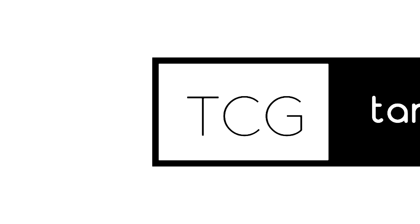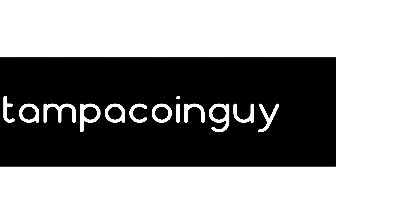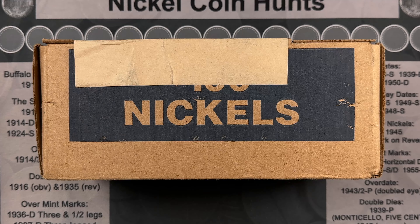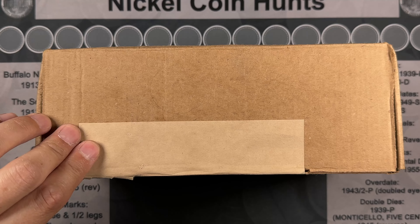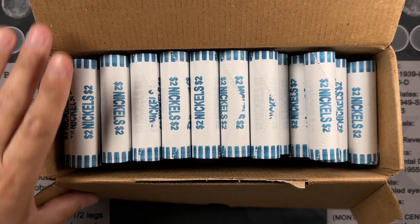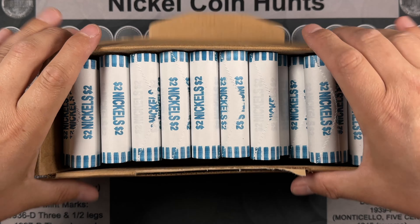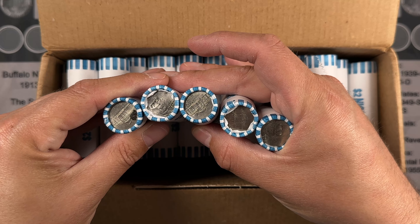Time for another nickel hunt. Let's get into this box and see what we got. We had a handful of finds last week. Let's see if we can get something else going this week. I'd love to fill in the final gaps of the album. I think we've got circulated nickels. I'll bring you guys in if we get a find.